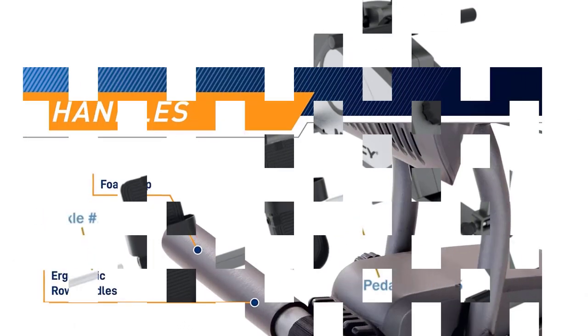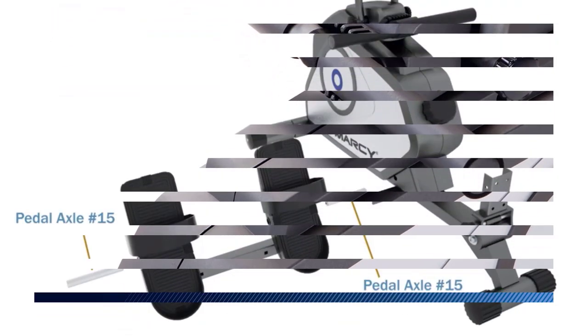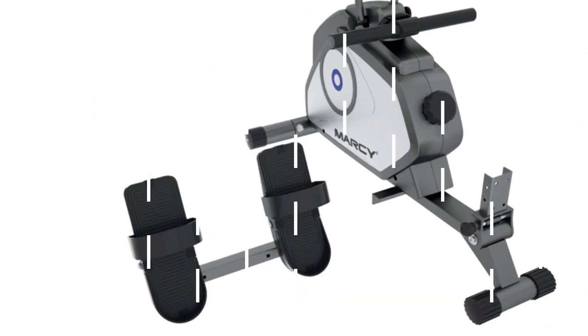The LCD screen also folds down flat. Our favorite feature of this foldable rowing machine is the extra stability bar — it was designed for vigorous rowing. We also like its portable nature, since it was intended for personal home gyms.